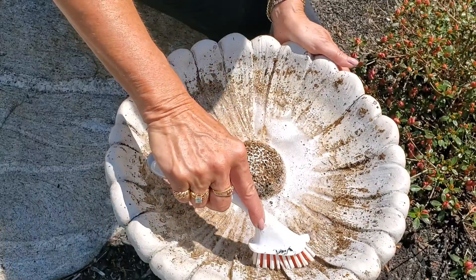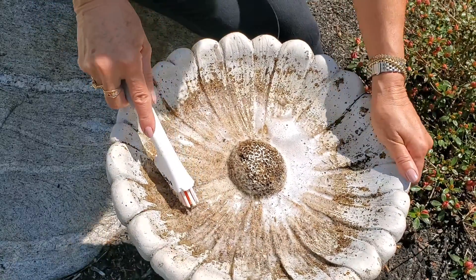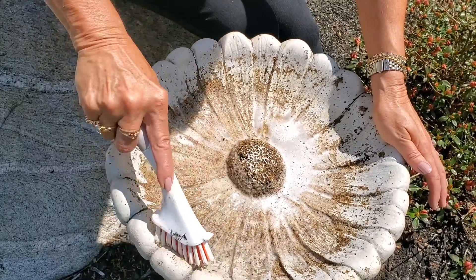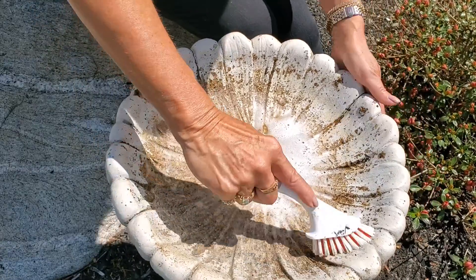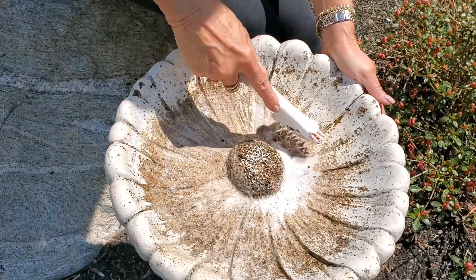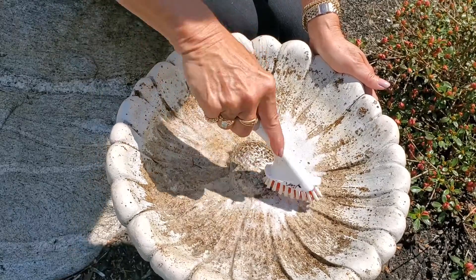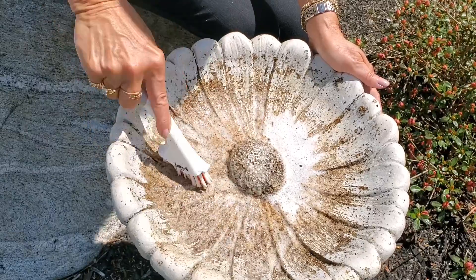About twice a month I need to give my birdbaths a deep cleaning like I did at the beginning of the year. I use a little bit of bleach and a stiff brush and scrub away to eliminate all the muck and all the algae, making sure the birdbaths are clean so that any birds using them stay healthy. I'll also inspect the birdbaths to see if there's anything that needs to be fixed and take care of maintaining them at that time.